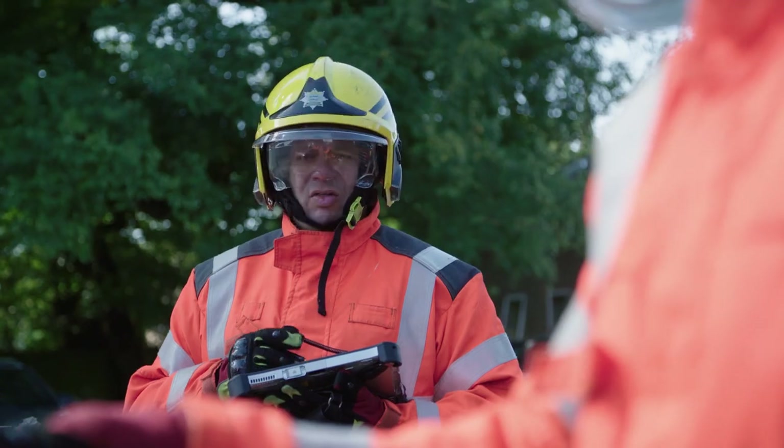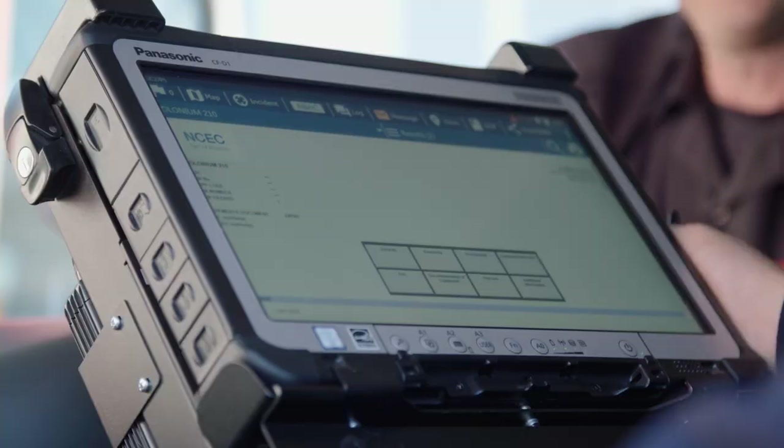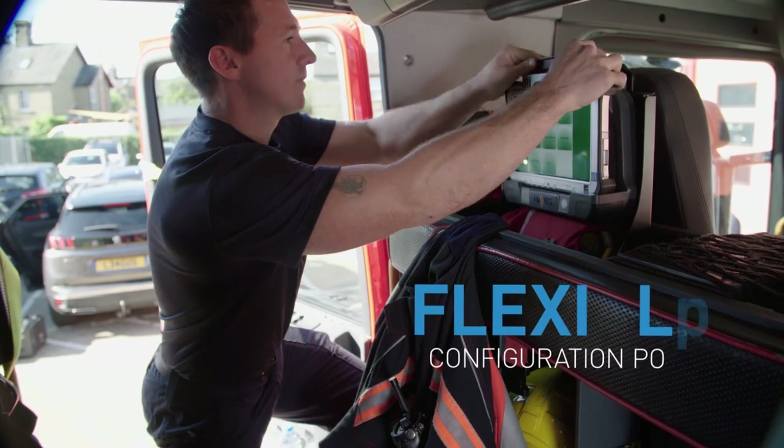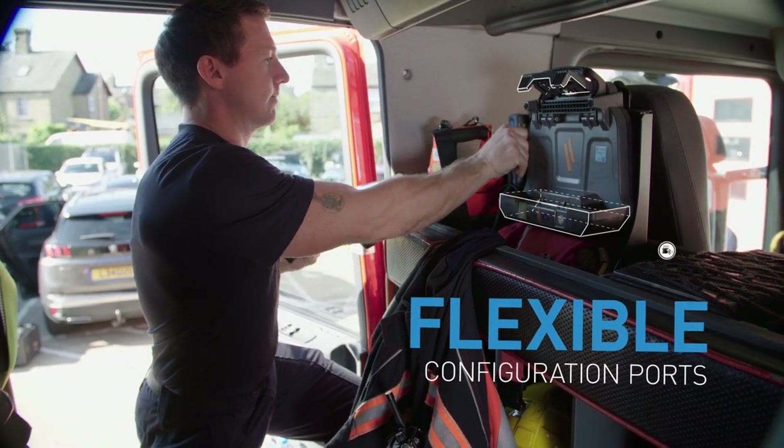No matter what seat you're sitting on the fire engine, it's a benefit. If you get asked to do a particular job, you can come to it — for example, to find high-risk hazards for that particular incident.